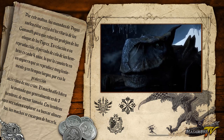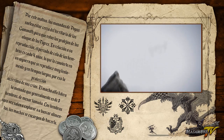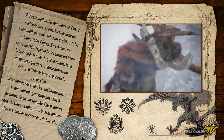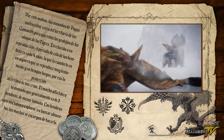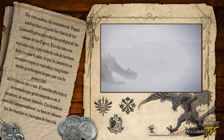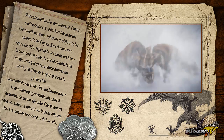El macho alfa lidera la manada, que generalmente es de 3 hembras de menor tamaño. Las hembras rara vez salen a explorar o a buscar alimento; los machos se encargan de hacerlo. Ellas solo se dedican a proteger y alimentar a sus crías, que en cada camada no superan los 4 individuos, debido a las inclemencias del tiempo donde habitan estas bestias.